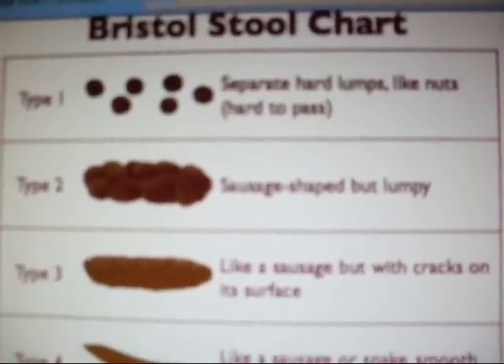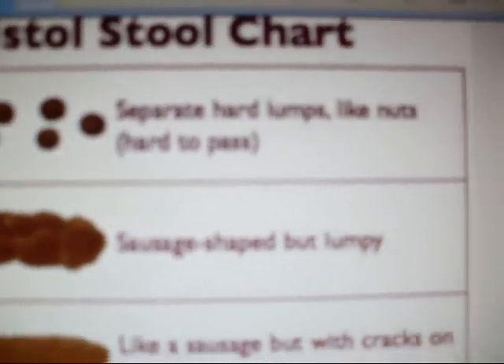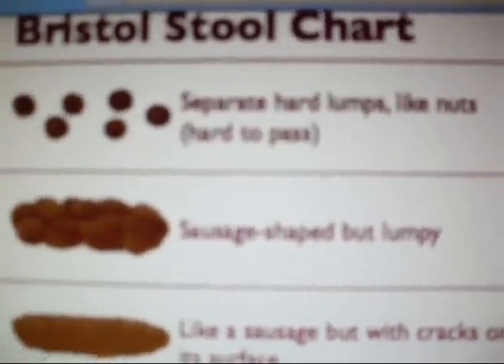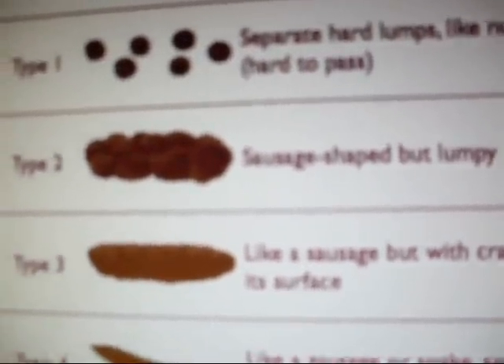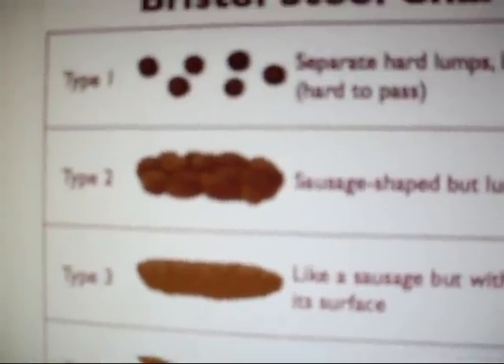Bristol Stool Chart. Type 1: separate hard lumps like nuts, hard to pass. Type 2: sausage shaped but lumpy. Those are the best, I love those.